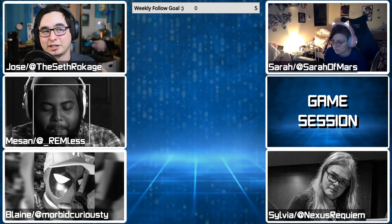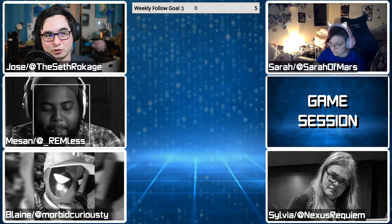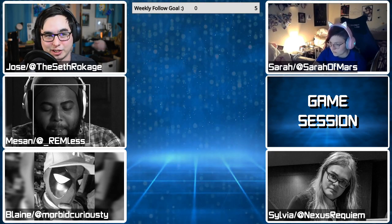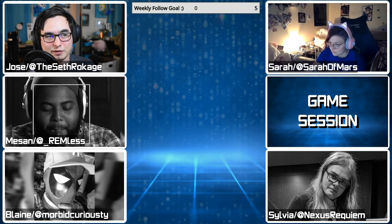Once I got my Xbox One X I kind of stopped playing most of my games on PlayStation 4, specifically because of the fan — that thing is a fucking jet engine and I do not want to deal with that. I will stick with the smaller hard drive if that's the case.